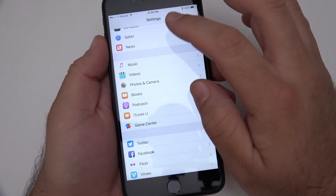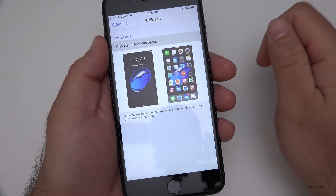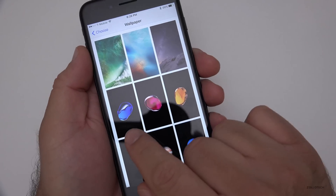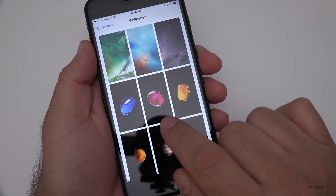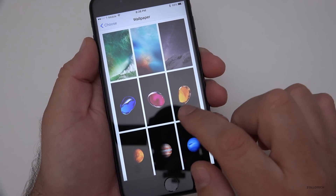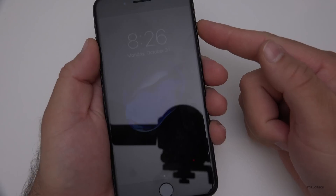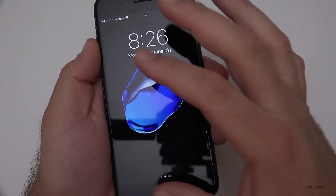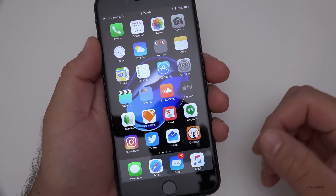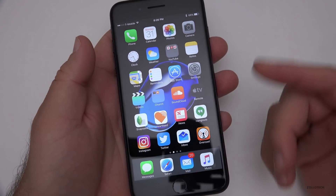Let's take a look at the new wallpapers. Go to Wallpaper, then Choose a New Wallpaper — there are three brand new ones: blue, yellowish-orange, and a pinkish-red. I have one set as my background right now and it looks pretty good. On the home screen it looks nice, though I could use a little more color. Hopefully they'll add more in the future, but for a 0.2 update that's pretty good.